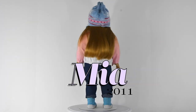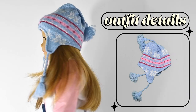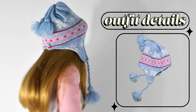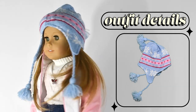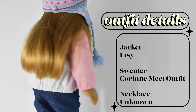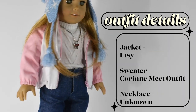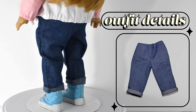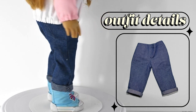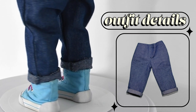Next up we have Mia. I got her for my birthday in 2011. She's wearing a blue hat that we bought somewhere in Germany. This jacket is from Etsy, and her sweater is Corinne's meet outfit — I think it's really cute, actually. It's one of the best meet outfits they've had recently. Then she's wearing some pants from Michaels and her meet shoes actually. I love these shoes — I swear these are the reason I got her.